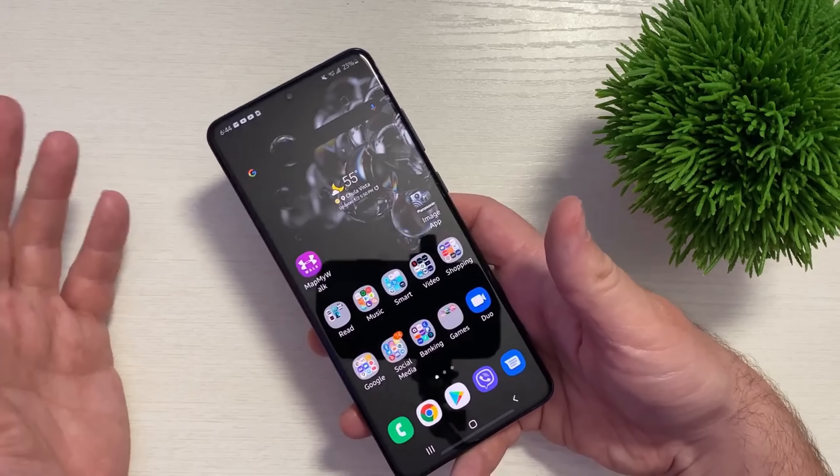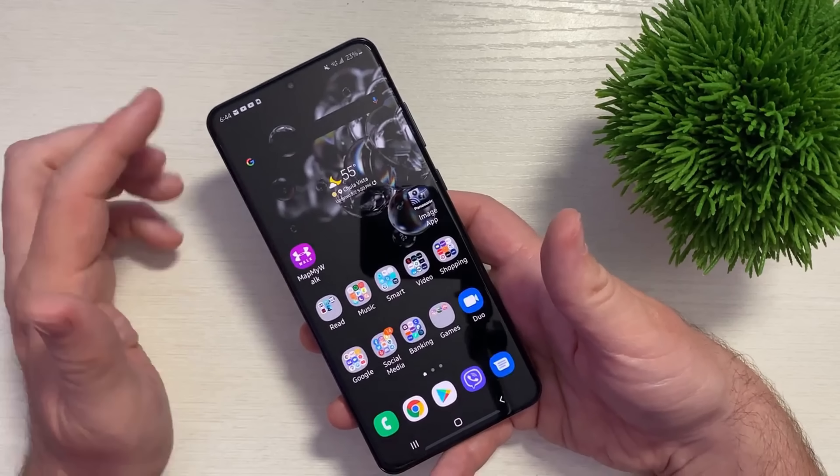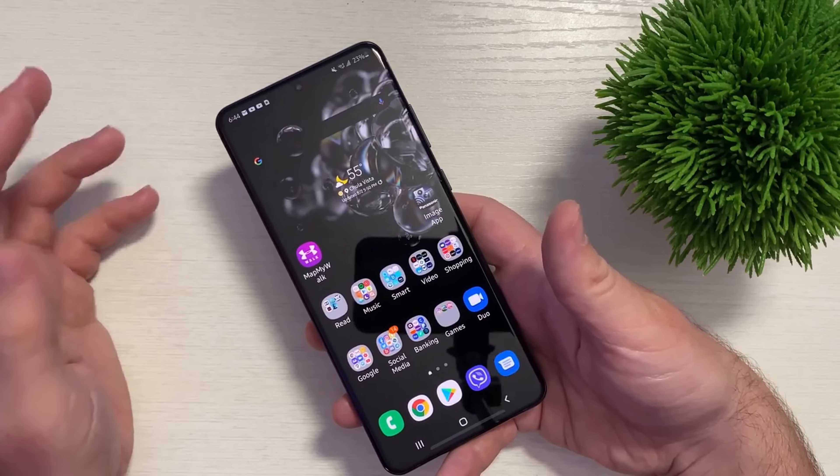Before I jump into those four reasons, if you're extremely happy with the Galaxy S20 Ultra, do not upgrade. This is for people that are kind of on the border of thinking about upgrading, or who always love to upgrade. Let's jump into it. The first reason: the display.